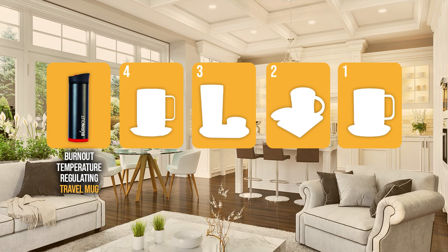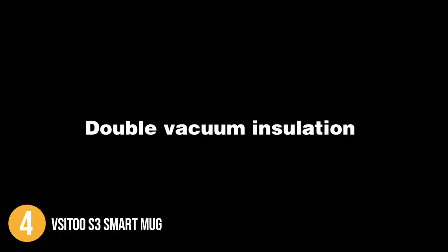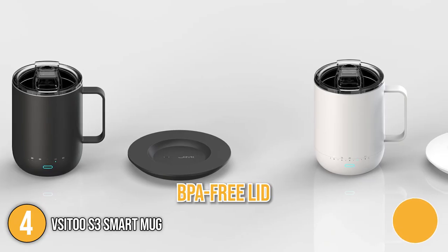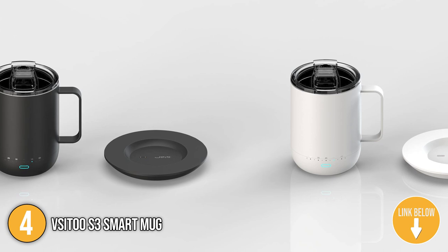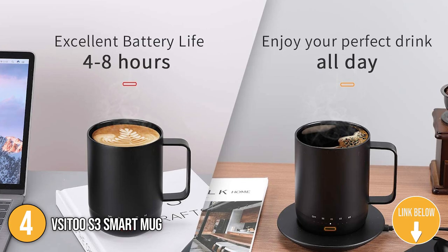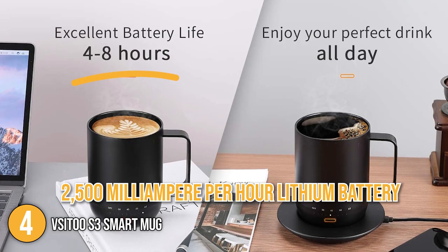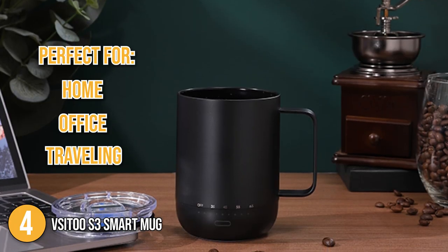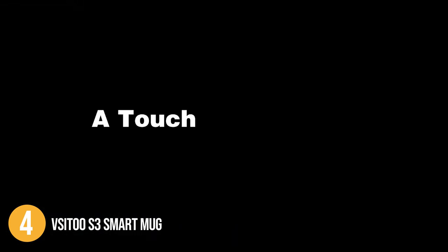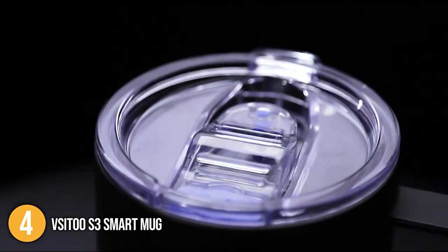The smart mug coming in at number 4 on our list is the Visi2 S3 Smart Mug. The product is built with a double layer of vacuum stainless steel and food grade ceramic acrylic. It features a design that resembles a traditional mug, and it comes with a BPA-free lid that helps enhance the mug's heat insulation capabilities. It can hold up to 12 ounces of drinks and weighs 2.99 pounds. The Visi2 S3 is equipped with a 2,500 mAh lithium battery that can last for 48 hours on one full charge, making it perfect for use in the home, office, or while traveling. This smart mug allows you to enjoy your drink at any temperature you desire, between 95 to 150 degrees Fahrenheit. You can freely adjust the heat configuration through the mug's buttons or its mobile app.